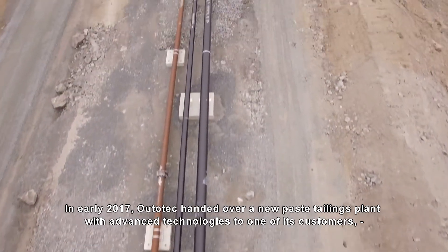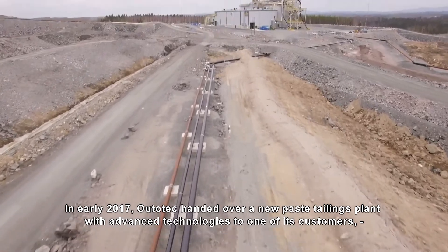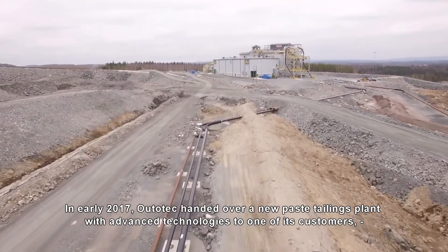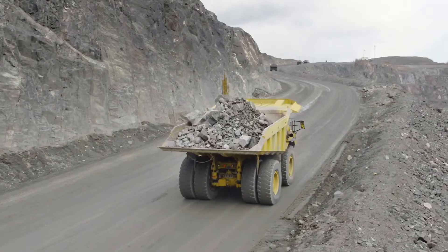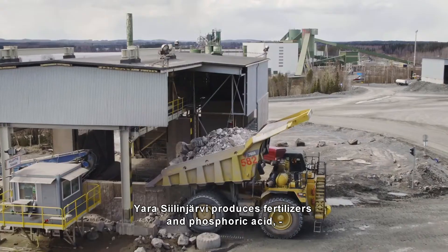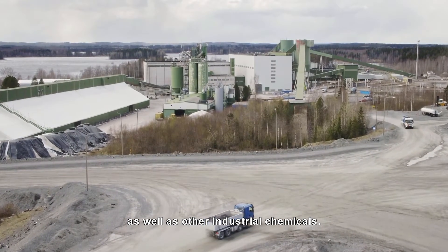In early 2017, Outotec handed over a new paste tailings plant with advanced technologies to one of its customers, helping them overcome a major challenge. Yara Siilinjärvi produces fertilizers and phosphoric acid as well as other industrial chemicals.